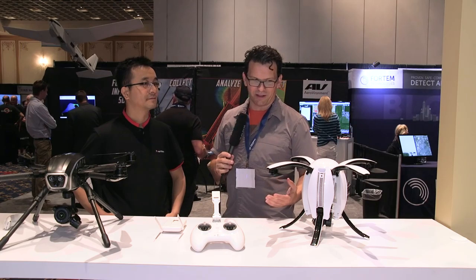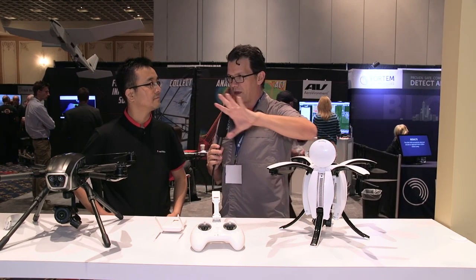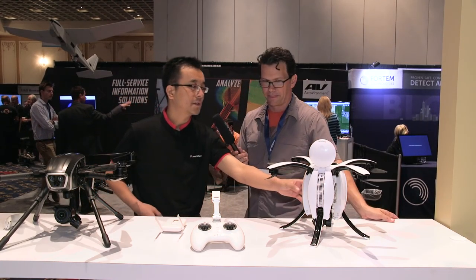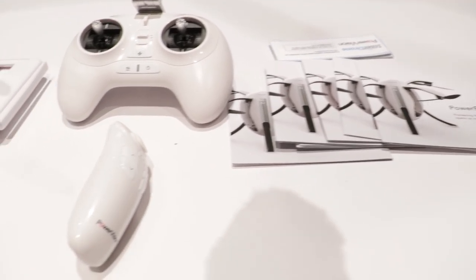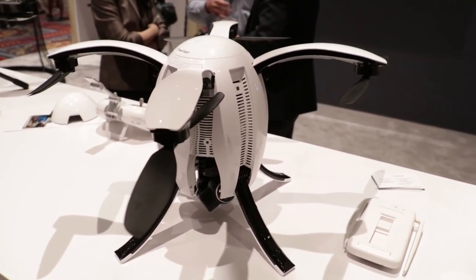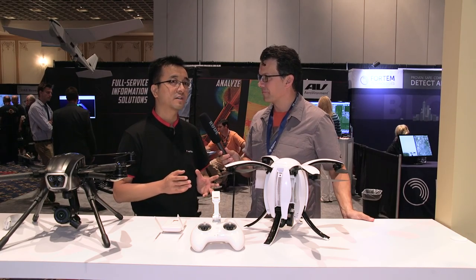I think it's really important to have more companies in the consumer space. So why don't you tell us about the Power Egg — who it's meant for and what's special about it? We started thinking about making a drone that's like a flying robot and a flying camera. At first we thought about a foldable design, but we realized foldable alone isn't enough — we need something easy to carry, but also combining art and technology.